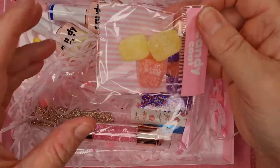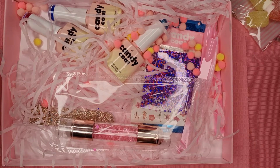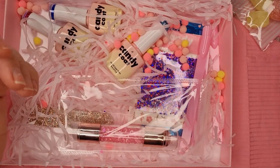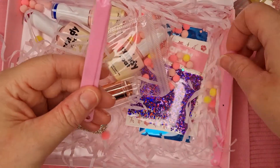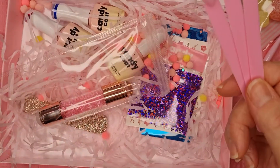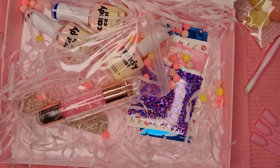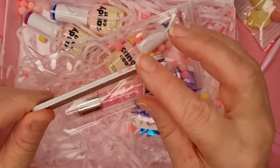You always get free sweets in the box — today we've got some jellies, a little mixture. We've got a pink cuticle tool, which I save or put in with my press-on nails. You always get three swatch sticks, which I'll be using today. I've run out of my tip holders so I'll be swatching on the sticks. You always get a nail file as well.